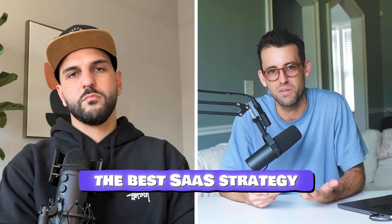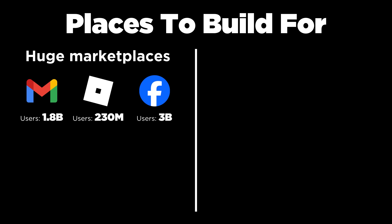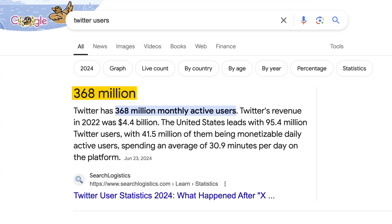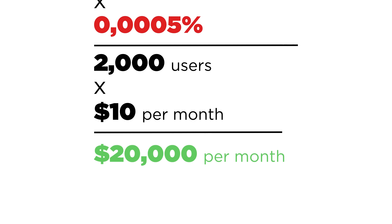So you built a Chrome extension to over $20,000 a month. What do you think is the best strategy for someone to do something similar? Two ways I'm thinking about this: either building for an existing really big platform like Gmail, Roblox, Facebook, YouTube, or Twitter. They already have all these users — all you need to do is build the extension and those users will find you. Twitter has hundreds of millions of users, and if only 2,000 people want that feature, that's a good amount of revenue to just live off of.